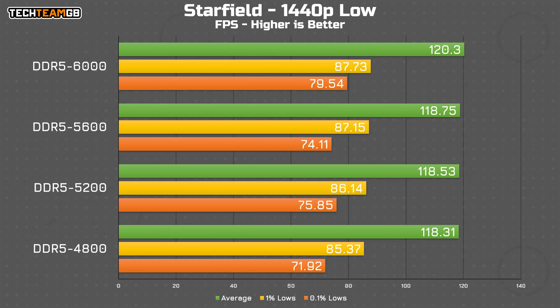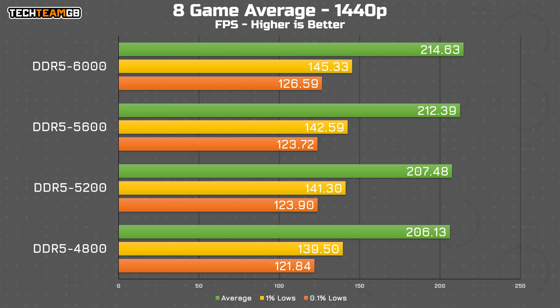As you might expect, Starfield brings us back to the 'not much going on' camp — at least on the average and 1% low results there really isn't all that much of a difference. The only noticeable jump is in the 0.1% lows, where we've gained almost 10fps going from 4800 to 6000 megatransfers per second, making for a smoother experience. If we look at the average of all these results, there is a slight advantage to having faster RAM: the average improves by almost 10fps going from 4800 to 6000, although there's only 2fps between 5600 and 6000. The 1% lows also improve by around 6fps across these 8 games, but really that isn't a huge difference, and the same goes for the 0.1% lows.